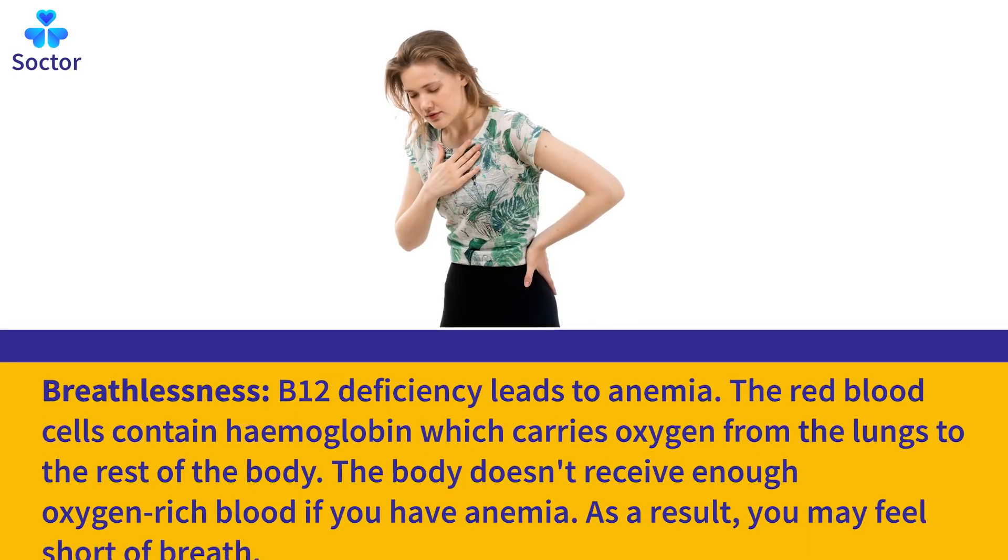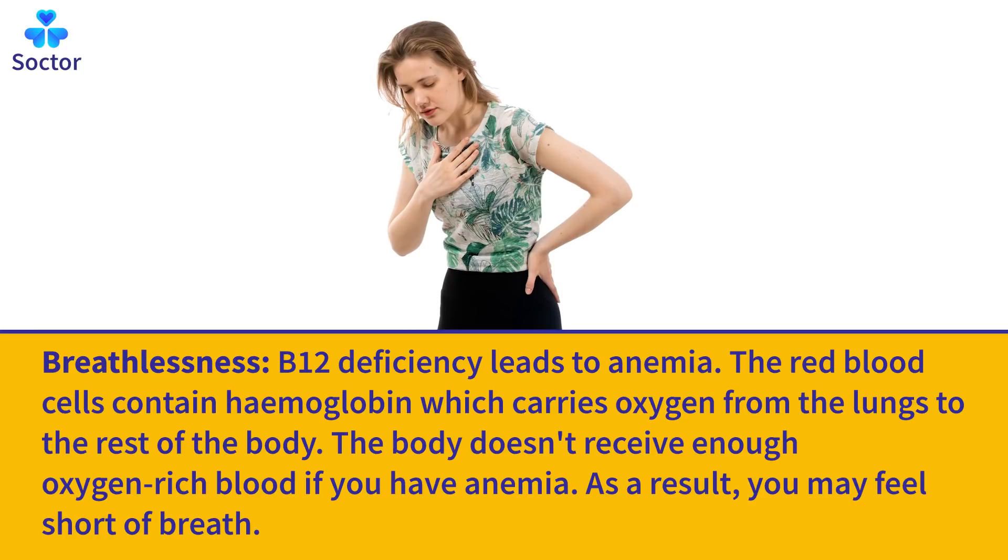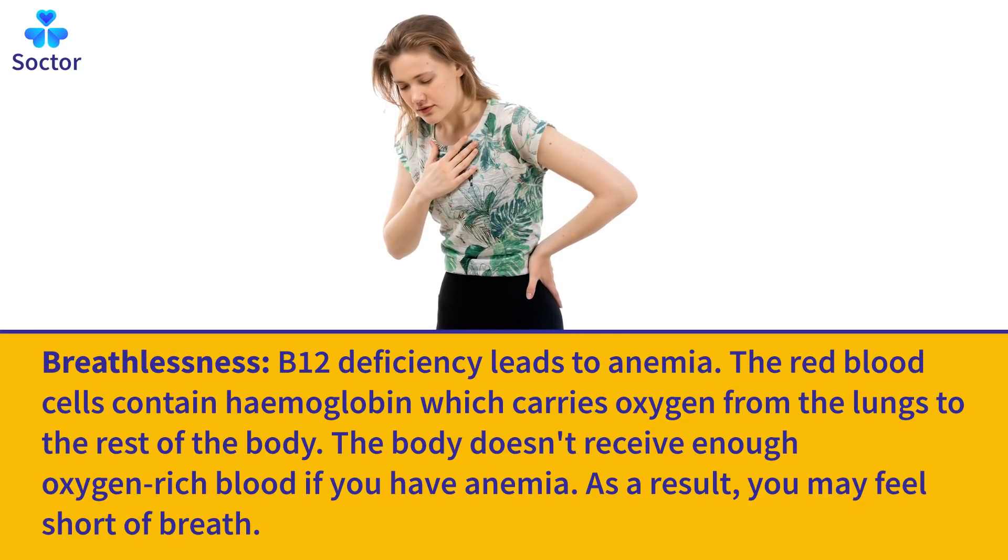Breathlessness: B12 deficiency leads to anemia. The red blood cells contain hemoglobin, which carries oxygen from the lungs to the rest of the body. The body doesn't receive enough oxygen-rich blood if you have anemia. As a result, you may feel short of breath.